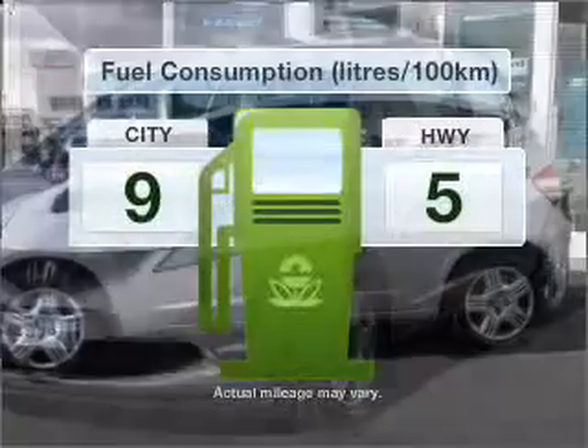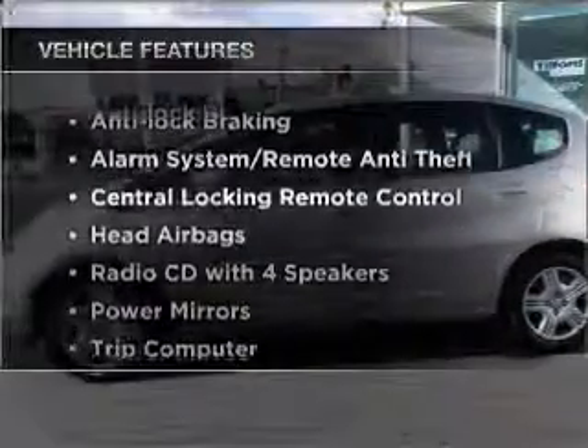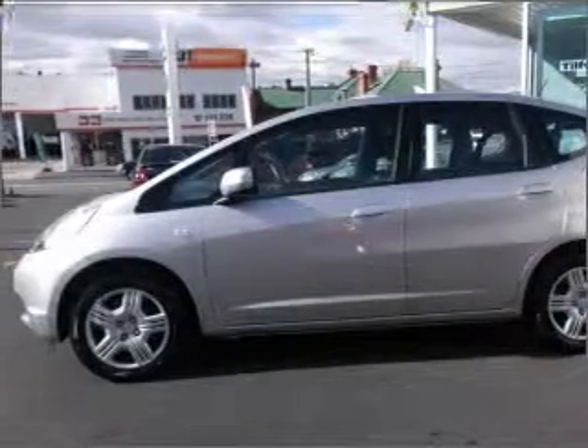Run all over town without worrying about filling up. Plus enjoy these notable features that are included in this ride: a CD player and central locking.